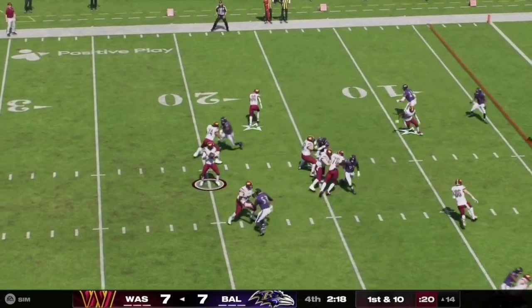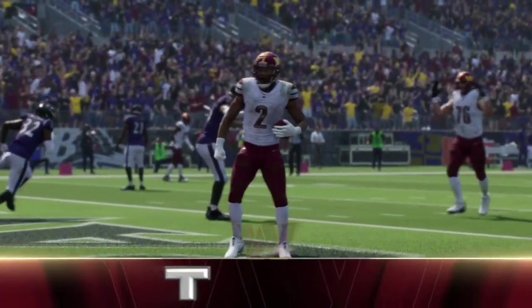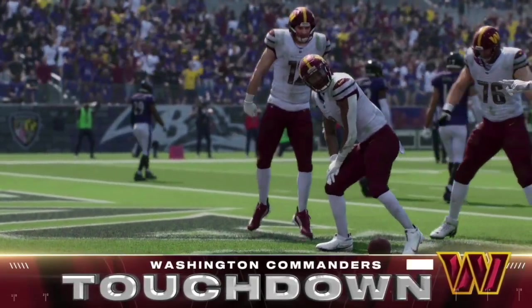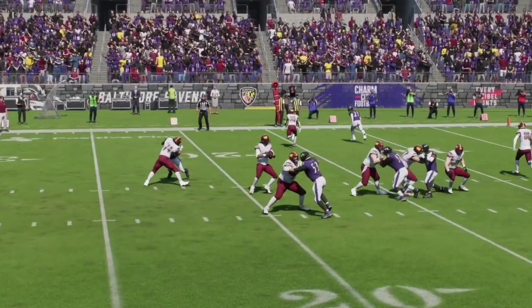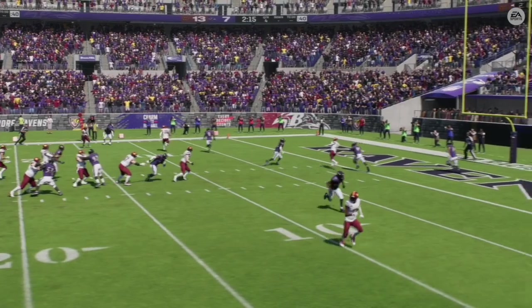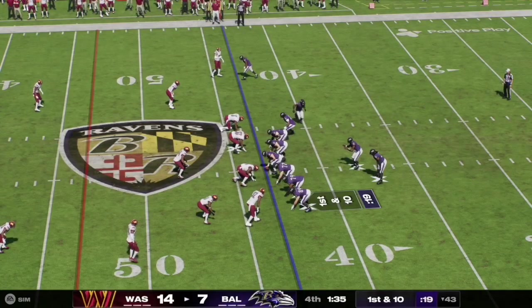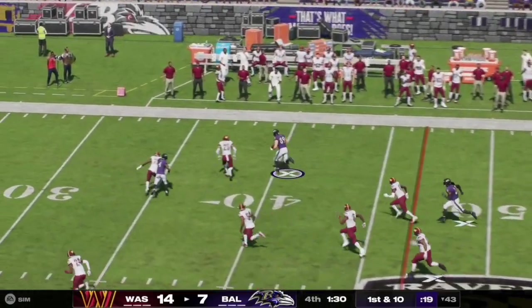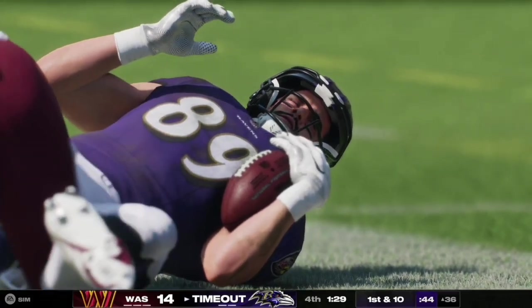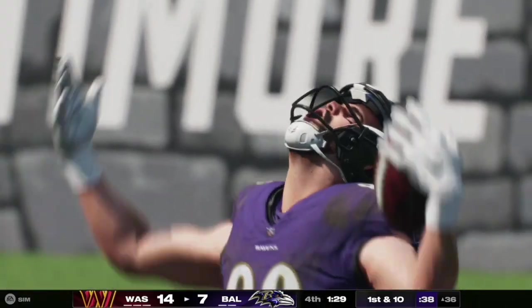Here on first and 10, Jaden Daniels has a clean pocket and steps up to throw, completing it over the middle to number two into double coverage. He dances in the end zone to celebrate as the Commanders take a 14-7 lead over the Ravens with 2:20 left in the fourth quarter. Great catch by number two right on the numbers. The Ravens respond as Lamar Jackson fakes the handoff and completes the pass to Mark Andrews, who gets them into field goal range at the 36-yard line, and the Ravens use their first timeout of the half.